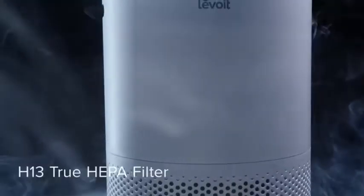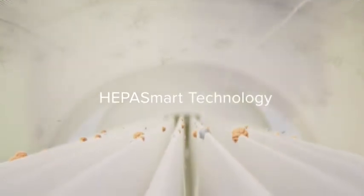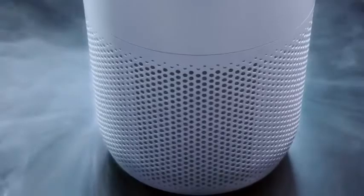H13 True HEPA Filtration captures 99.97% or more of airborne particles 0.3 microns in size, while statically charged fibers help trap 99.99% of bacteria and viruses. Meanwhile, the special arc formula chemically decomposes odors and fumes to prevent second-hand pollution.